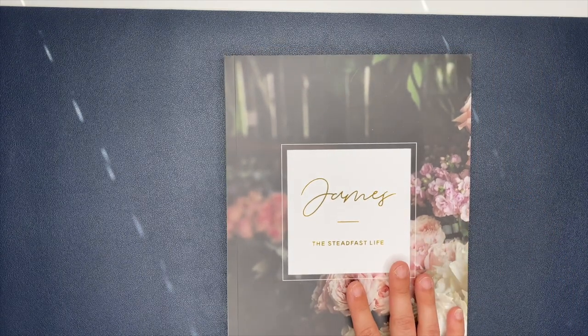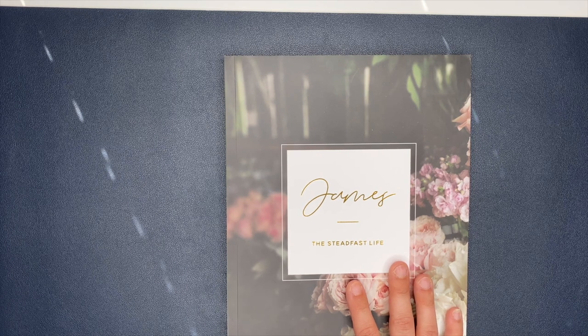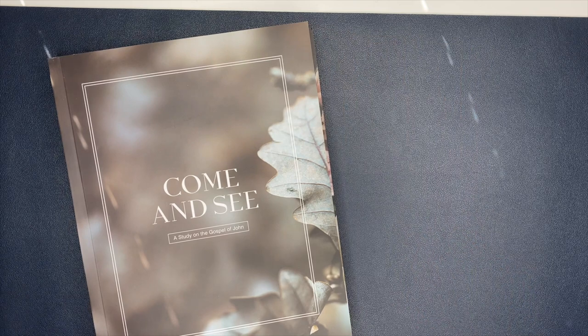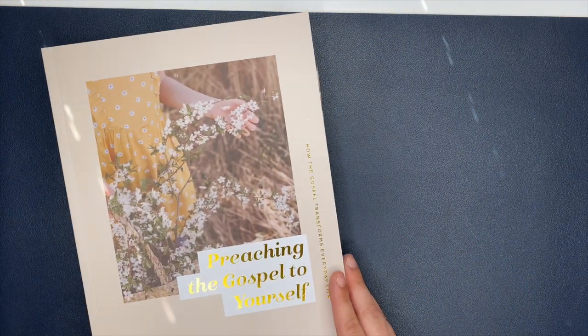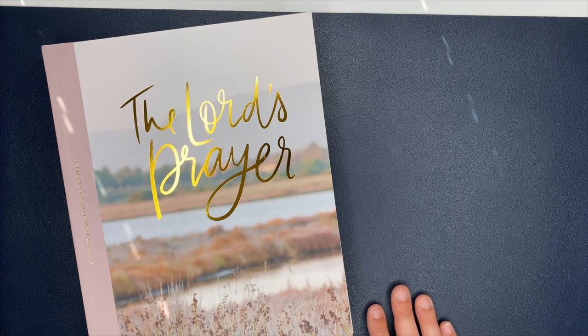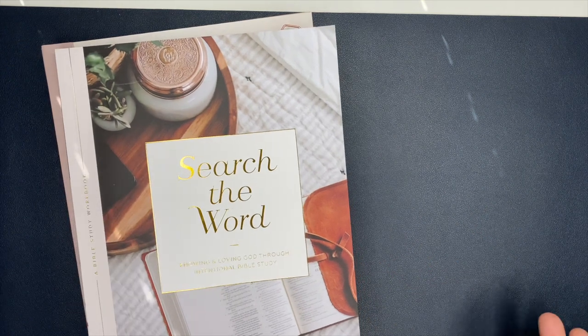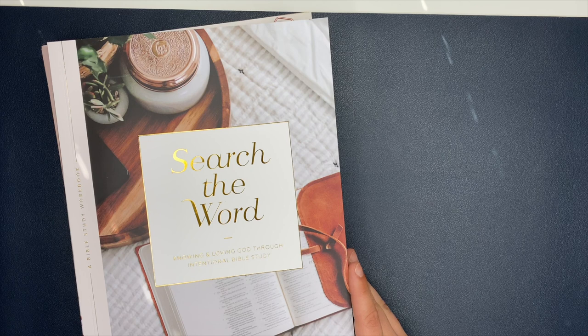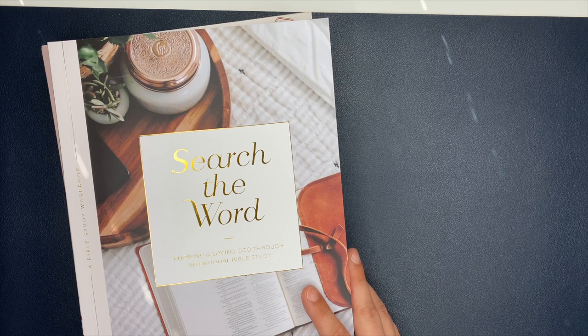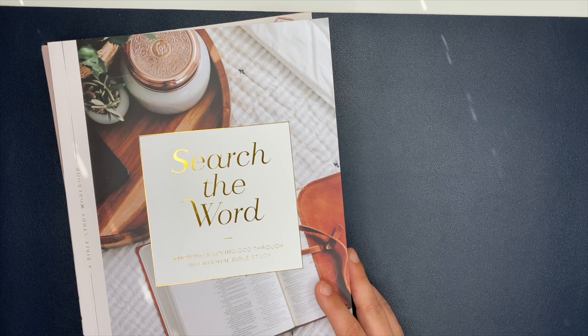I ordered all of these during their warehouse sale. The Daily Grace Company will have warehouse sales where everything is super cheap — these Bible studies I paid five dollars for, and normally they're about twenty. What I've been doing is waiting until they have a warehouse sale and then stocking up. I'm not sure of their exact schedule, but I think last year they had it a few times, possibly to clear older stock before new Bible studies come out. If there's no current warehouse sale, I still recommend getting a couple at full price — it's worth it. Sign up for their emails so they can notify you when the next sale happens.